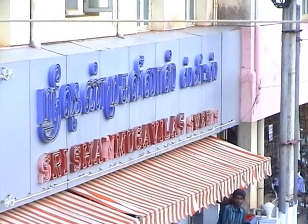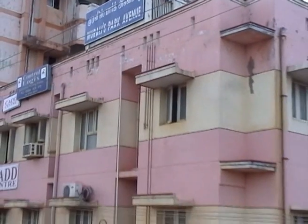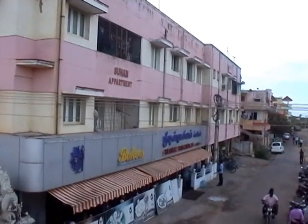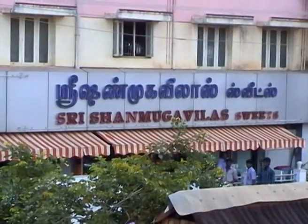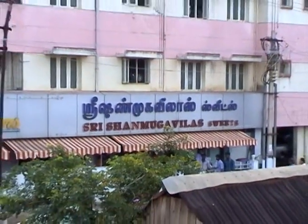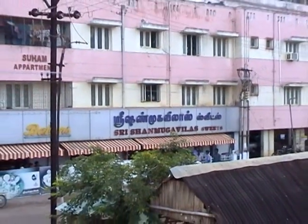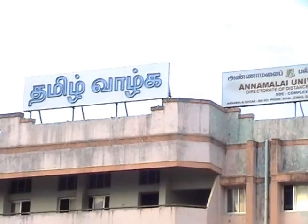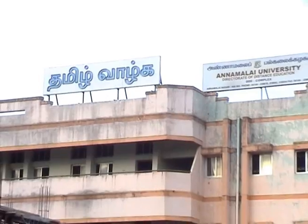Look at the shop which is located in an apartment building. Usually, shops are located in complex buildings. Here, the shop is functioning at the ground floor of an apartment which is nearby the Directorate of Distance Education of Annamalai University.